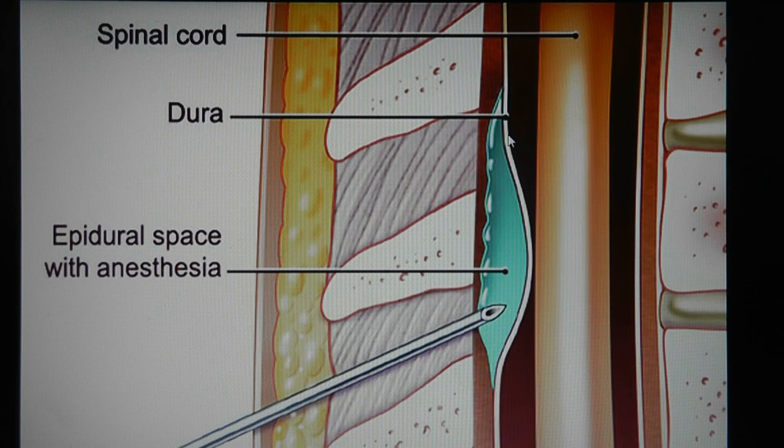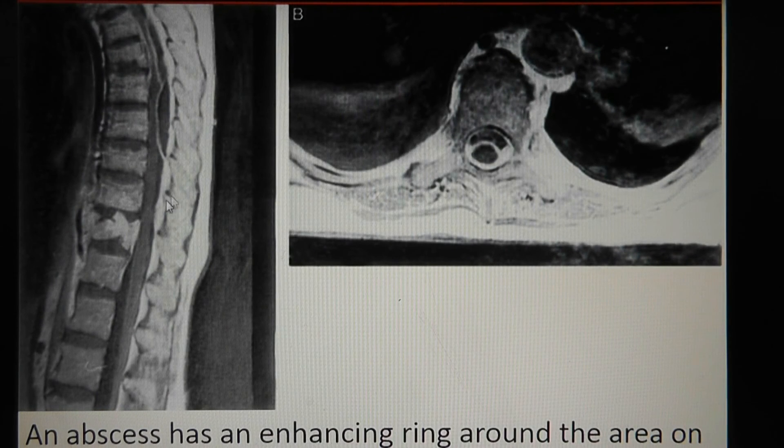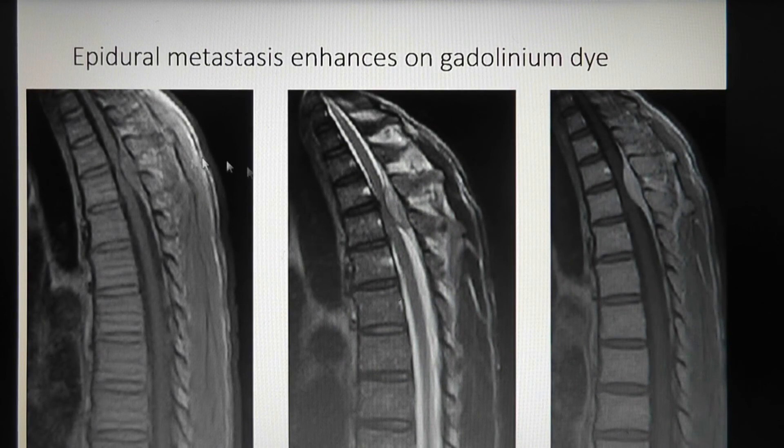This line represents the dura. Here are a couple of cases of spontaneous spinal epidural hematomas — one in a child in the cervical spine showing pressure on the spinal cord, and one in the thoracic area. An abscess can be differentiated because it usually has an enhancing rim on gadolinium MRI corresponding to the inflammatory capsule. A metastasis, on the other hand, lights up brightly on gadolinium-enhanced T1-weighted images.